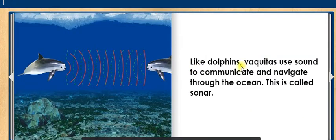Like dolphins, Vaquitas use sound to communicate and navigate through the ocean. This is called sonar.